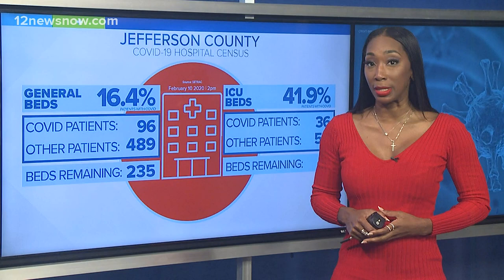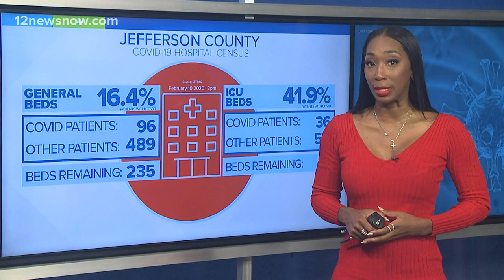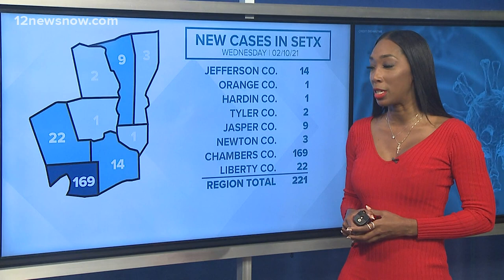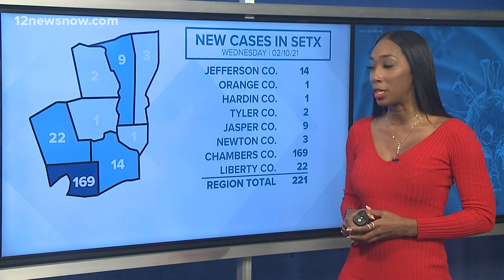As for the case count, Southeast Texas added 221 positive patients to its tally — this is without data from the Port Arthur Health Department, so this number could increase. 14 of those cases are out of Jefferson County, but take a look at these outliers: 169 out of Chambers County, another 22 coming from Liberty County. Overall, our regional hospitalization rate is 19%.